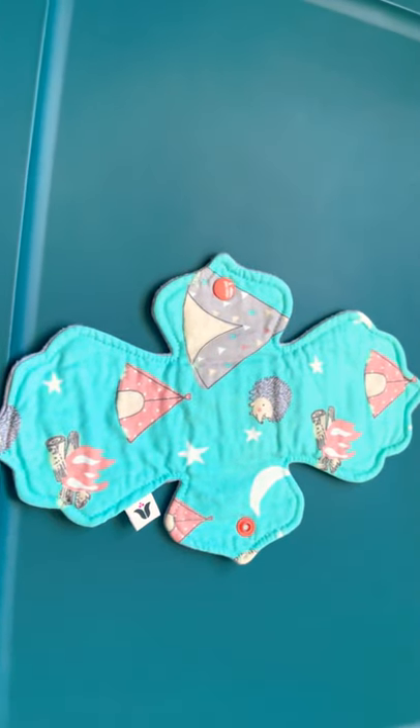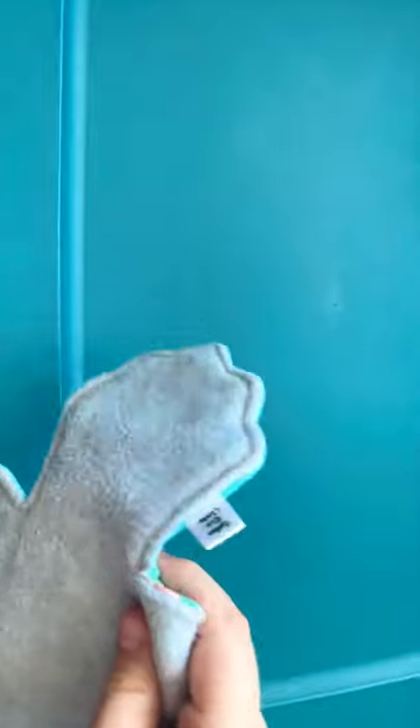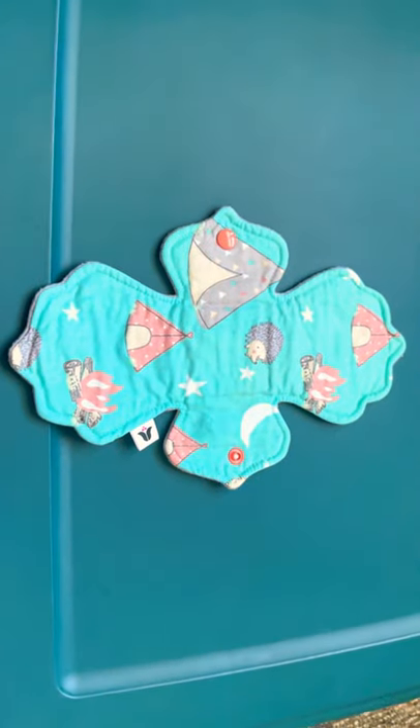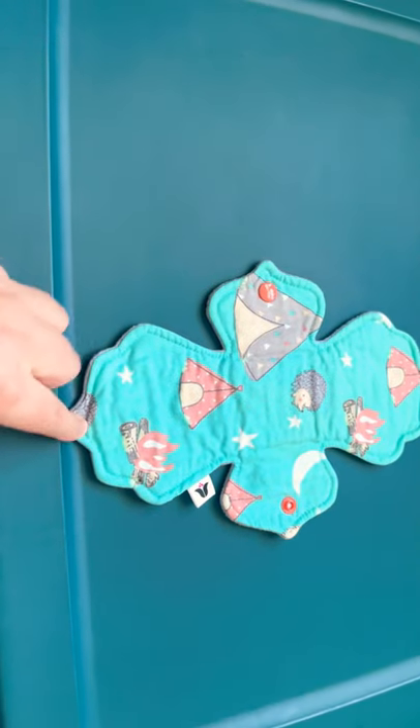The next one I have is by Luscious Eco Cloths. Looks like this was her old tag - she's now Fandemonium Stitchery, I believe. She sells on Etsy and Facebook.